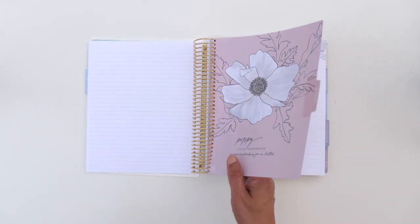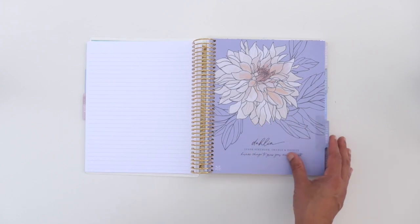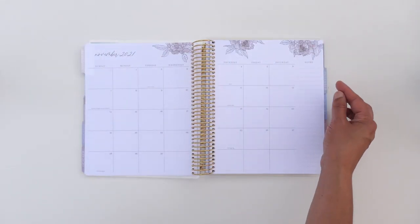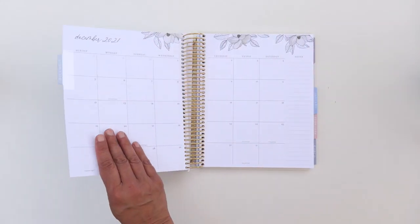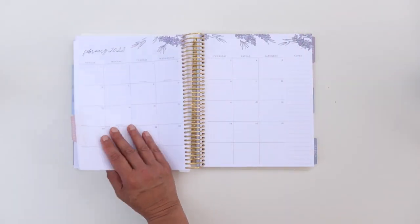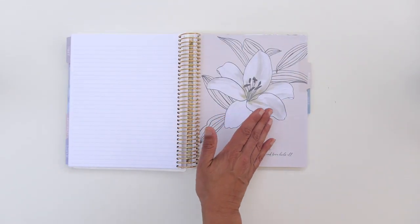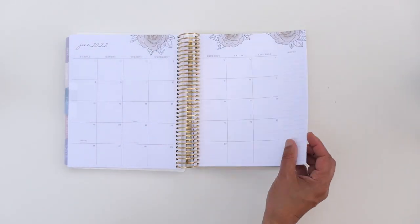So we had the orchid, and then we go to the poppy for August. I'm just going to flip through really quick because each month is laid out very similarly. September is the dahlia. October is the gardenia. November is the peony. December is the magnolia. January is the lotus. February is lavender. March is plumeria. April is daisy. May is lily. June is rose — and that's the end of the book.